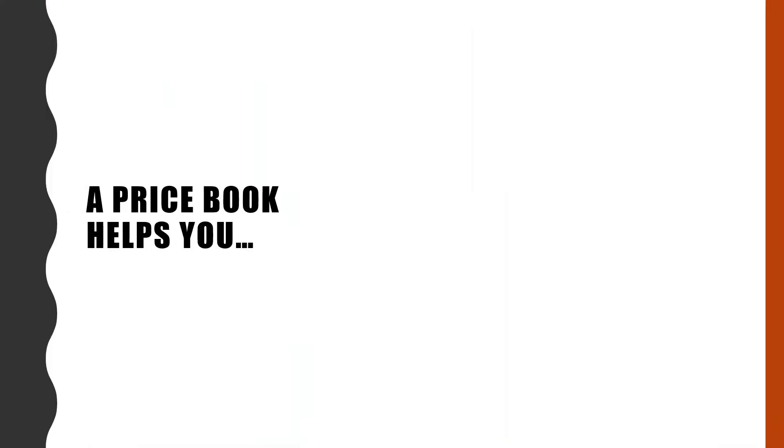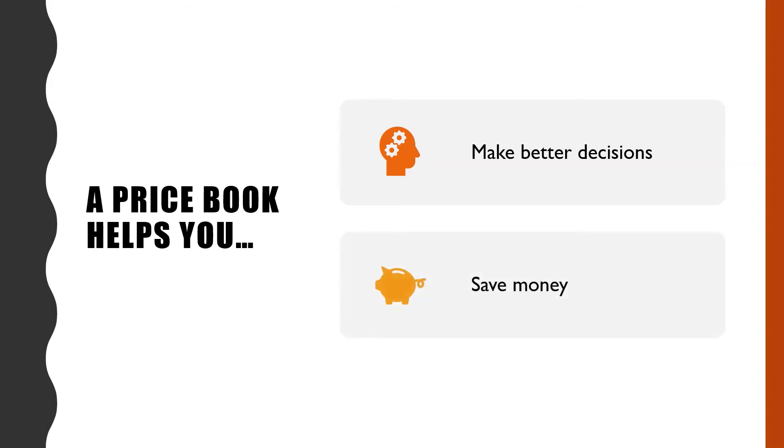The really nice thing about having a price book is that it provides information to make better decisions. As time goes on, you will be able to spot a good price on something without having to refer to your price book each time. But this is really a great tool when you are starting out and trying to save money.